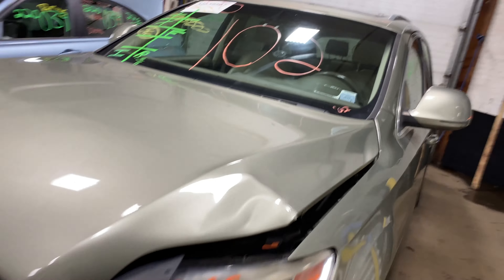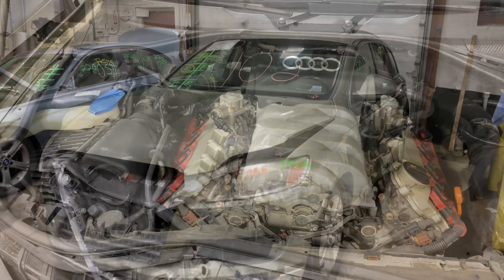This one does have tan leather interior. As you can see, plenty of great parts still left on this 2007 Audi Q7. This one does run nice and strong. I'm going to get it started here for you.